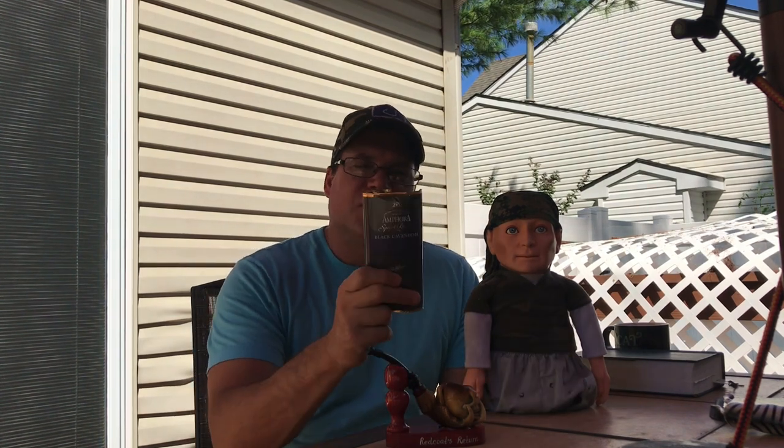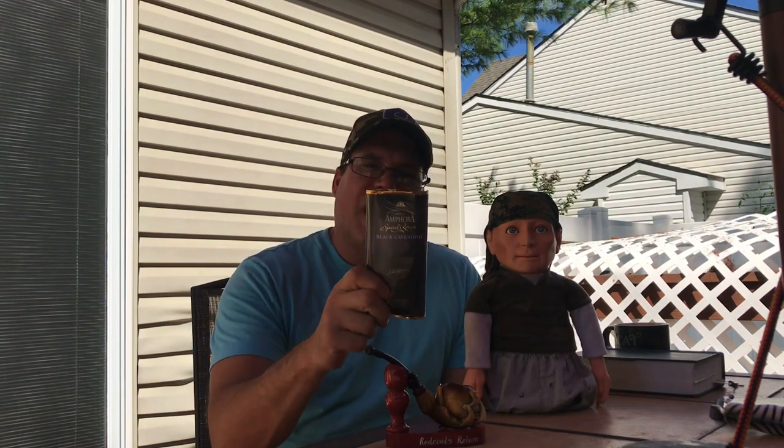Hey guys, welcome back to Captain Bailey's Adventures. Today we're looking at M4's Black Cavendish. I haven't had Cavendish — straight Cavendish, Black Cavendish — any type of Cavendish.